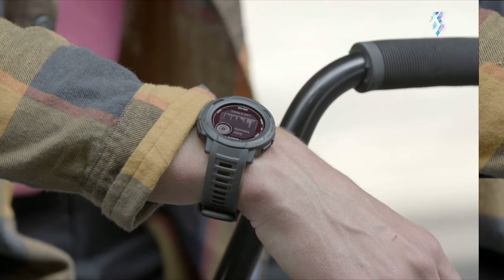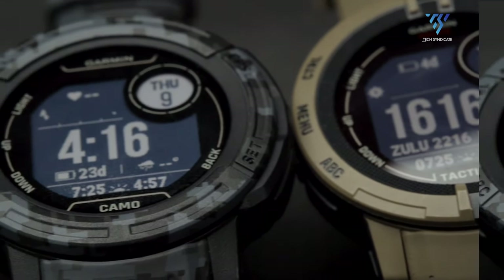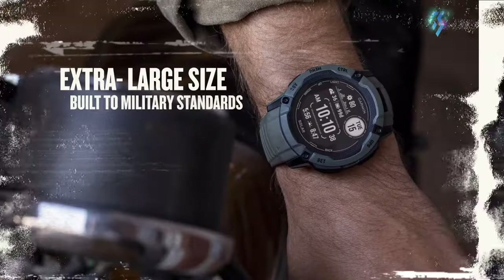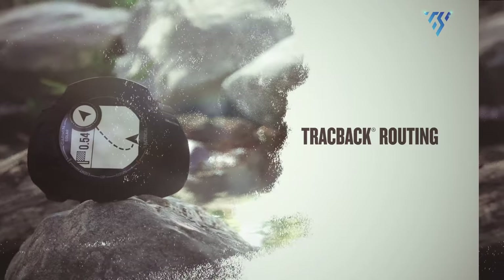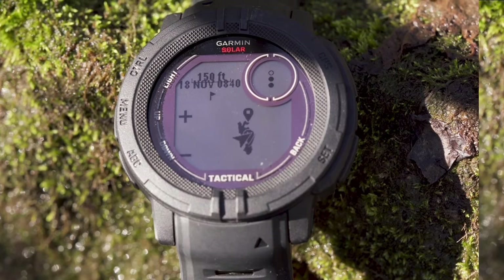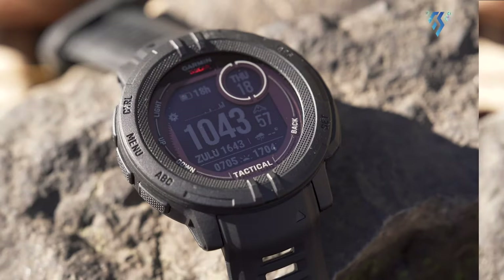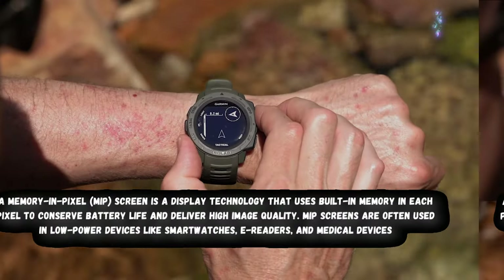Drawing from user experience with the Instinct 2, we can hope for several potential features and improvements for the Garmin Instinct 3. Enhanced solar charging technology could push the already impressive battery life even further, potentially even exploring charging under artificial light, though this would be challenging given the power requirements of GPS and heart rate sensors. On-watch routing might be introduced, offering basic navigation capabilities without compromising the watch's rugged design. The display could see improvements in resolution or size while maintaining its power-efficient MIP technology.